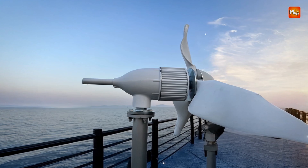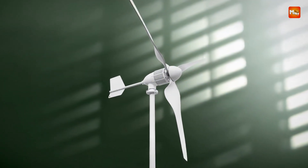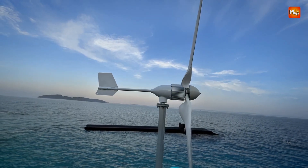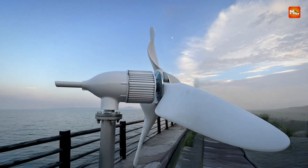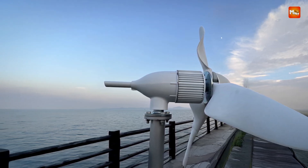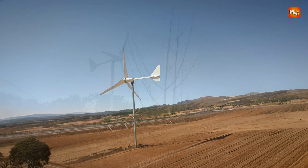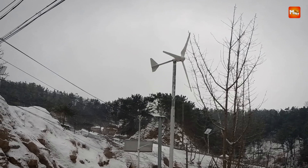The Sproul turbine operates with a low start-up wind speed of 1.2 m/s and begins producing energy once the wind reaches 3.5 m/s, providing a quick return on investment even in areas with light winds. With a maximum output of 3,100W and a rated wind speed of 20 m/s, it ensures a reliable power supply in various conditions. The turbine's robust design allows it to handle extreme weather, with a survival wind speed of up to 55 m/s.